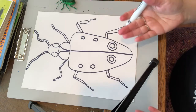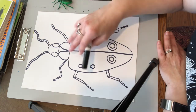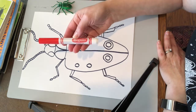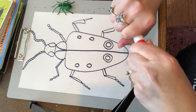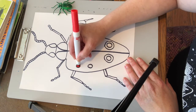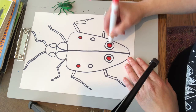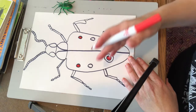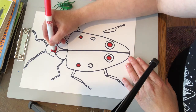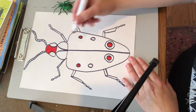Now you have your drawing of an insect. If you used pencil, you might want to go over it with a black marker so it really shows up well. You could leave this as a nice drawing or you could color it. I really like using markers because they're really bright. I'm going to try to keep my colors symmetrical — so if I color this circle red, I'm also going to color the other circle red. What I like to do with my first color is put it everywhere I'm going to have it, so I don't keep switching colors all the time.